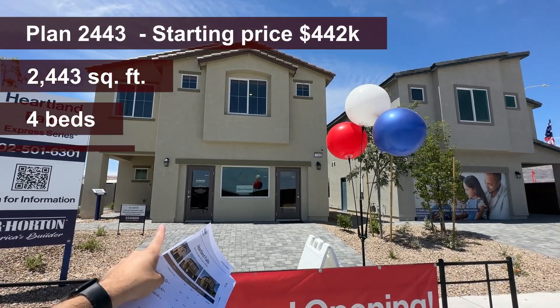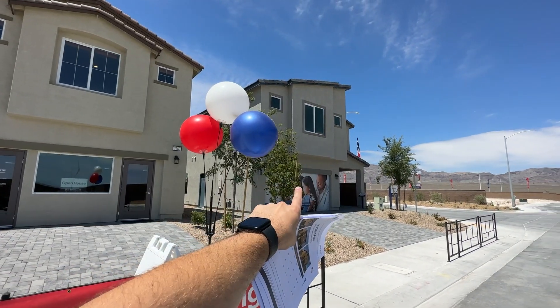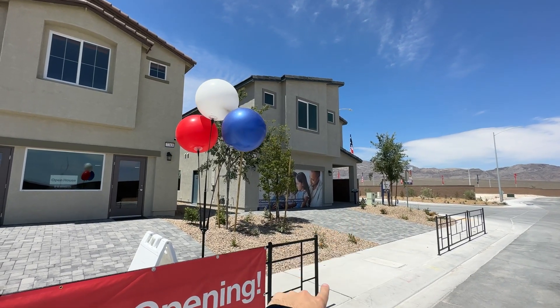It's a two-car garage with four bedrooms on this one. And then that one has up to five bedrooms and a loft. And we have the 2665 next door that we're going to tour as well.